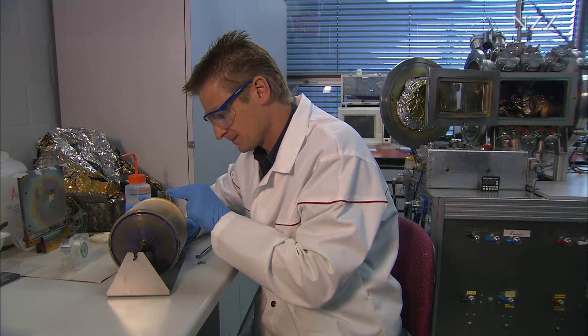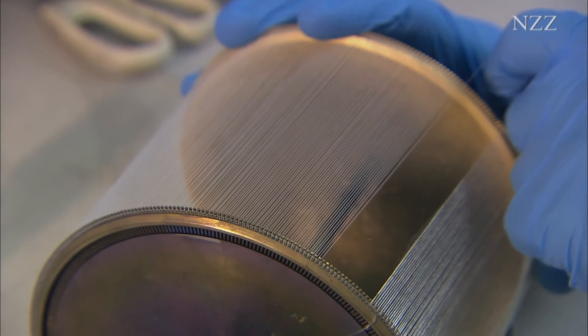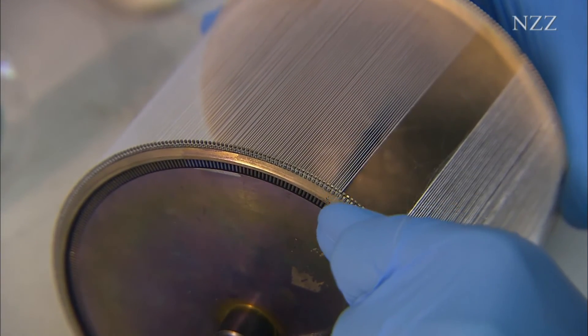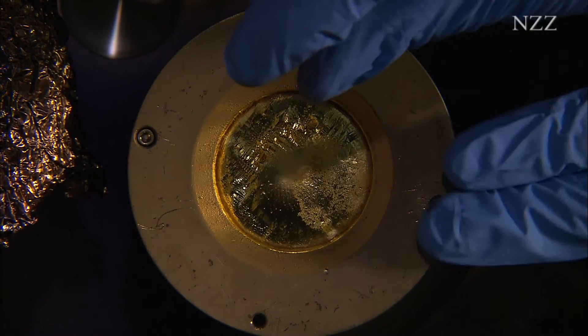Two years in the making. The core of the new gold yarn has a filament of polyester — a plastic. The gold is applied to it in nano layers. It comes from a real 24-carat gold disc, also called a target.